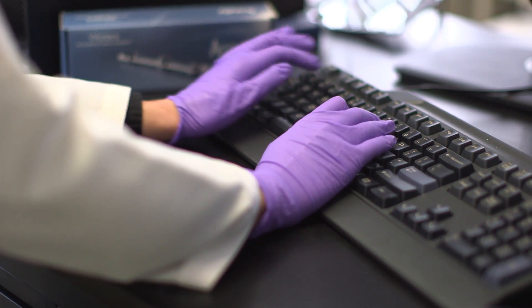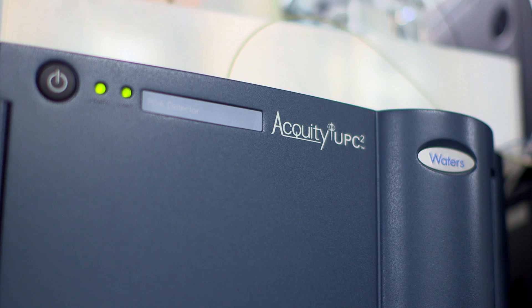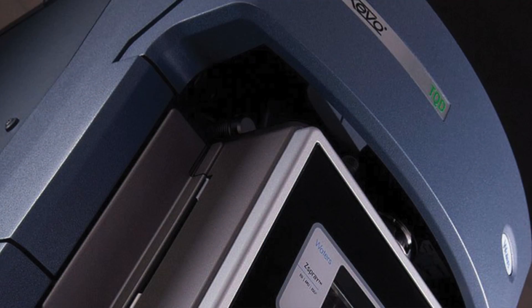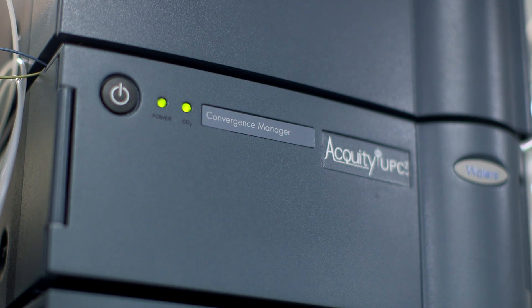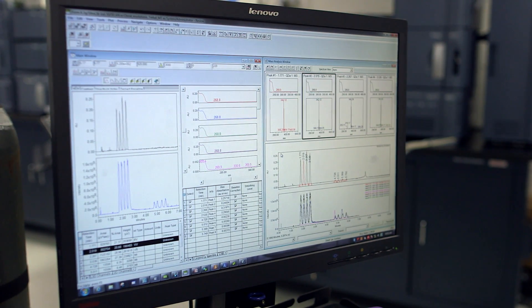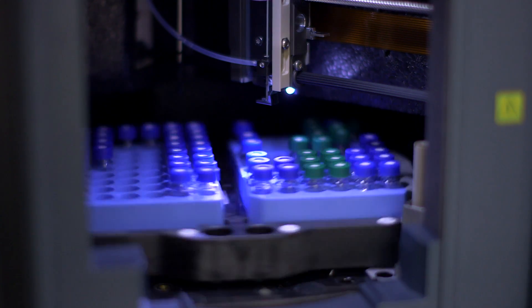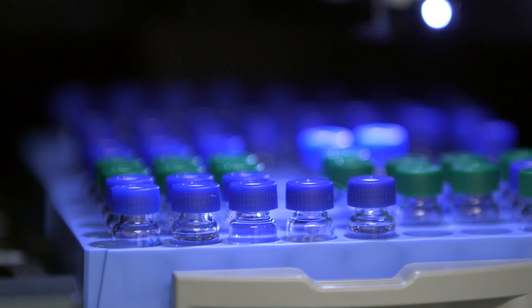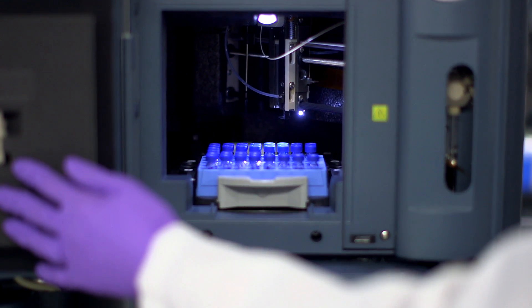Waters is constantly developing innovative detection technologies to address ever-changing regulatory environments. Allergen detection and analysis is a key concern in cosmetics. Our solution is the Acuity UPC² system and Zevo TQD mass spectrometer. Acuity UPC² combines the performance of UPC with SFC to deliver faster separations and superior resolution for chiral and achiral applications. The Zevo TQD reduces the complexity of tandem quadrupole mass spectrometry, helping to ensure maximum productivity with minimal effort. Regulatory oversight in cosmetics is only expected to increase, and the need to protect a brand's reputation will never change.